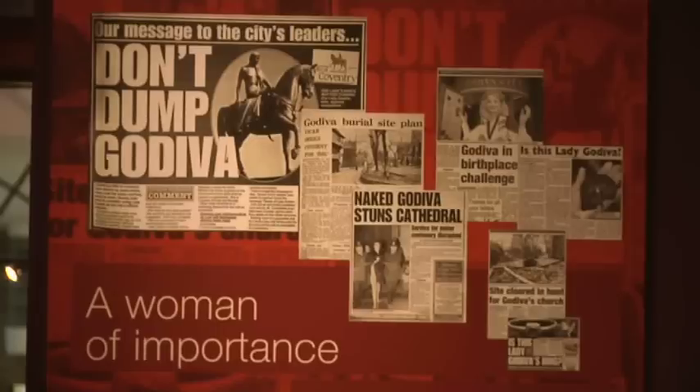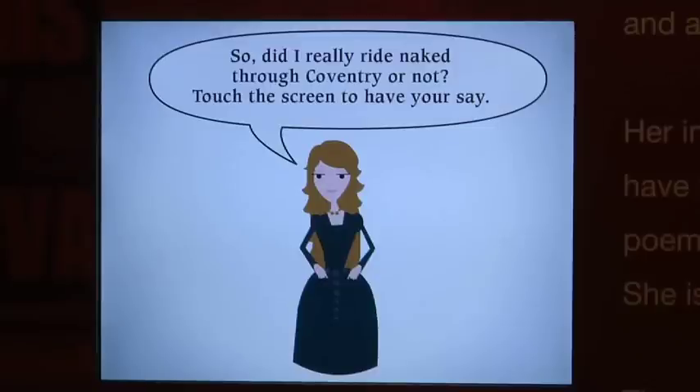It looks at how Godiva has been represented in art and how her name has been used as a symbol and a trademark. It tells the history of the Godiva procession and finally explores what we know about the real Lady Godiva.